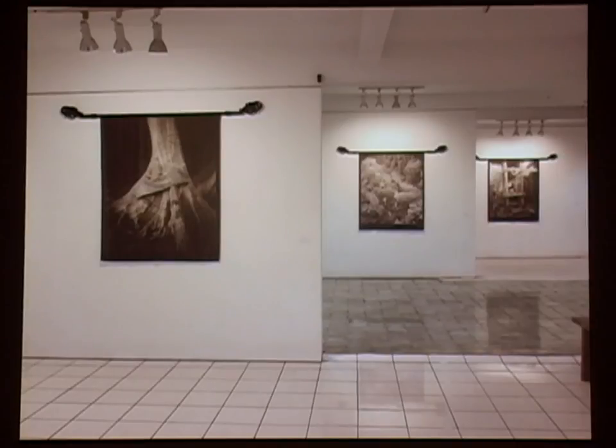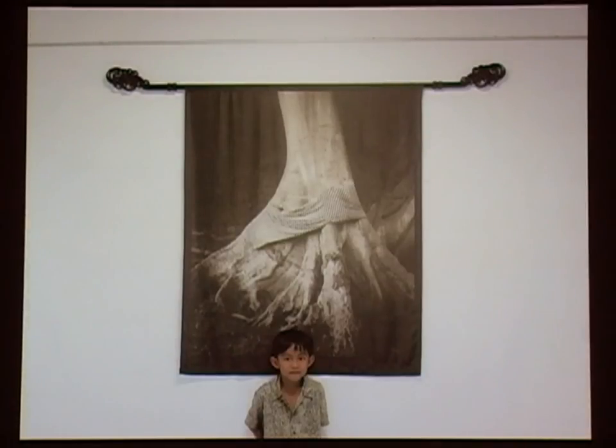Another thing I've been working on is printing some of my images on silk. There's a wonderful company called Jacquard Inkjet Fabrics up in Healdsburg, where they have all sorts of fabrics — really sheer ones, canvas, cotton, silk, different weights of silk. These pictures are about 40 by 50 inches; the silk is a little longer than that. Here's one of my Balinese friends.